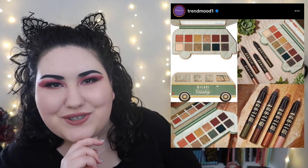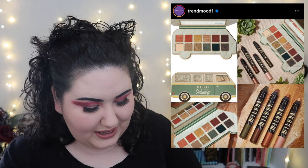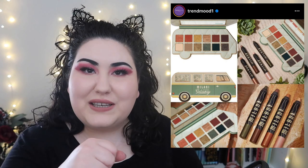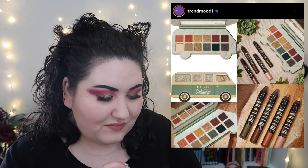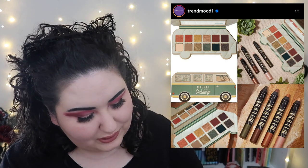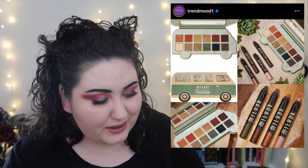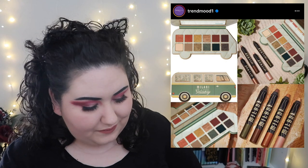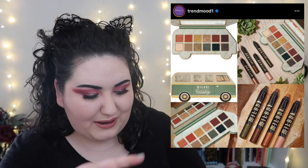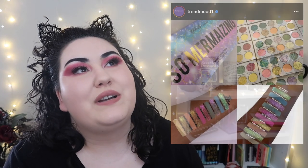Milani is coming out with the new Gilded Gateway Collection — an eyeshadow palette and some shadow sticks. The palette is actually kind of adorable; it's shaped like a little RV van. The shades look interesting — basically a neutral, slightly grungy palette, very safe but it looks hella cute. I kind of really want it. The smudge sticks I'm not sure about since I've never tried those from Milani, but that palette is so cute. I know some people will complain about the shape but it's mostly a rectangle.